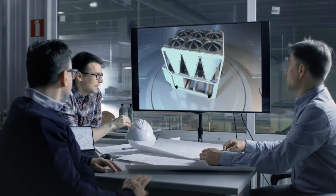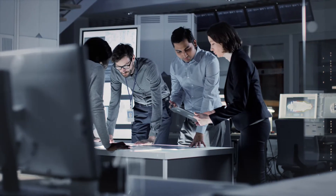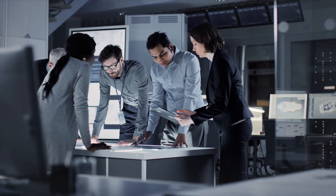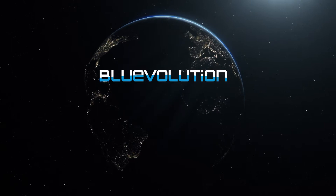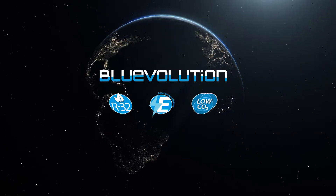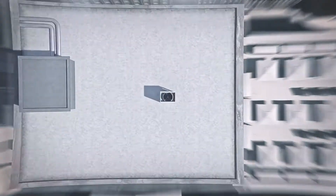Daikin is globally recognized for its pioneering approach to product development and its commitment to providing valuable solutions for the world and the environment. With the Blue Volution range, Daikin has been the first company in the world to introduce R32 refrigerant in the air conditioning sector, launching products that ensure great energy efficiency and low CO2 emissions.